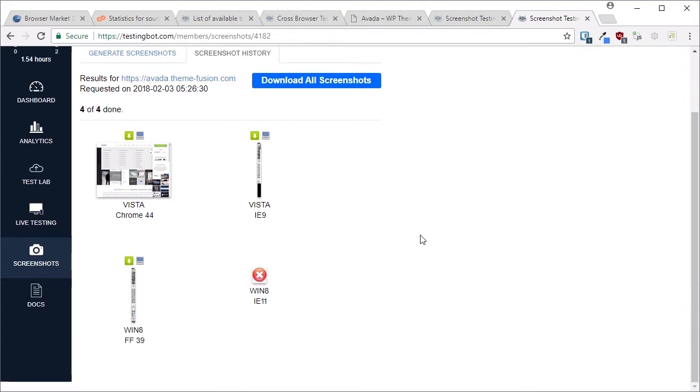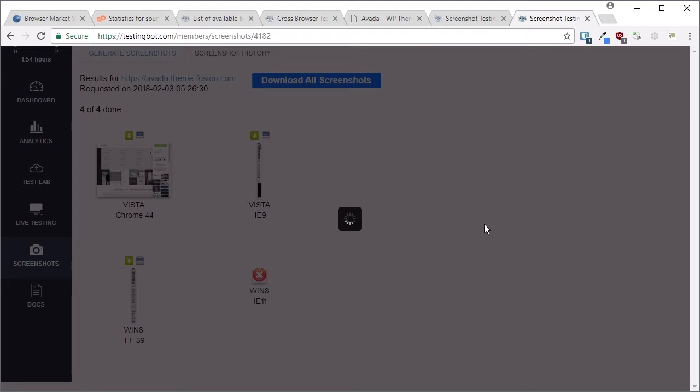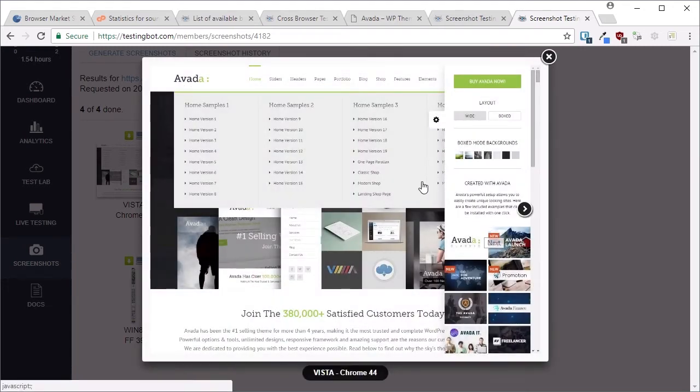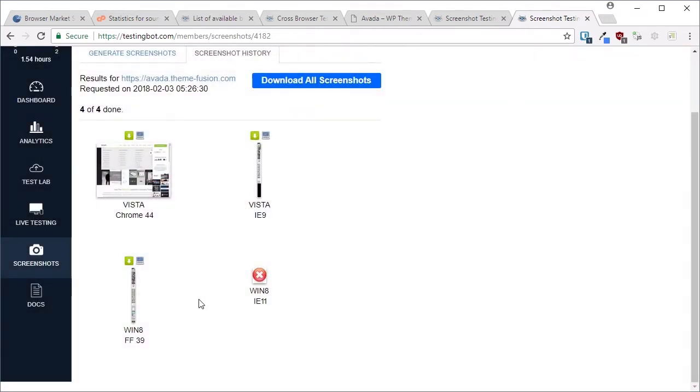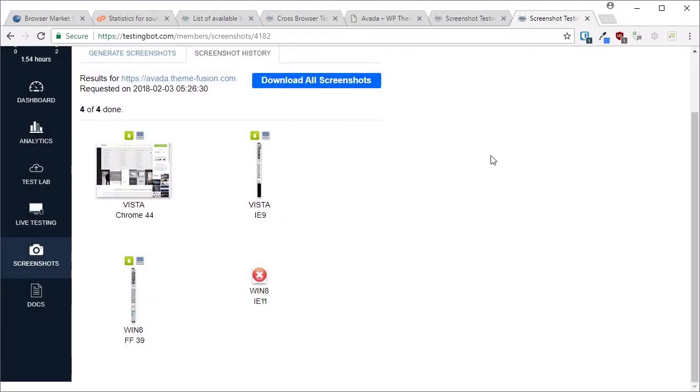Here's an example screenshot showing how this site looks on Chrome 44 on Windows Vista — everything looks fine. We've also got another example for Firefox 39 on Windows 8 — again, everything seems to be working just fine. You can look more closely at these screenshots to make sure everything's in order. With a full account, you can select exactly which browsers and operating systems you need to test. You also have the live testing option where you can interact directly with the emulated browser.